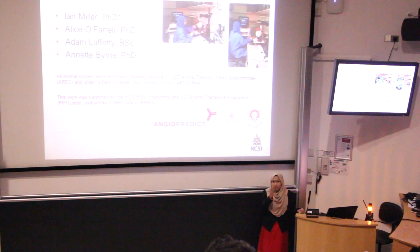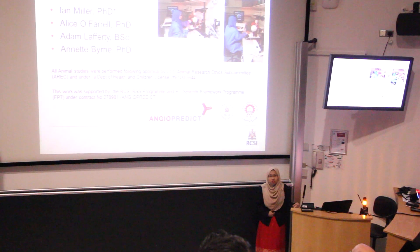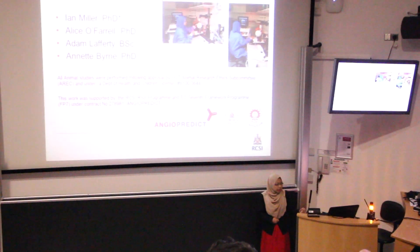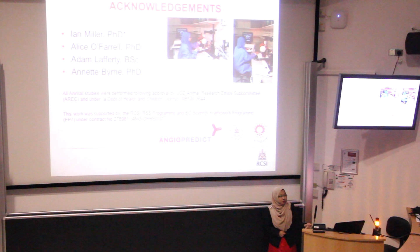Great appreciation to my supervisor Dr. Ian Miller, my lab buddies, and great thanks to my PI Dr. Enid Berg. This study has been approved by the UCRI committee and funded by RSSI and my sponsor, Mara. Thank you so much.